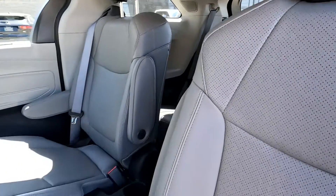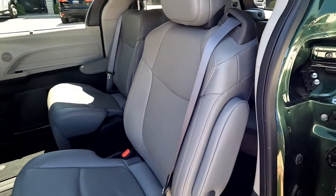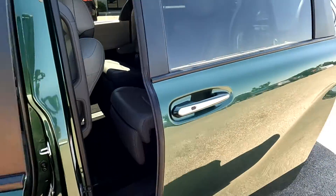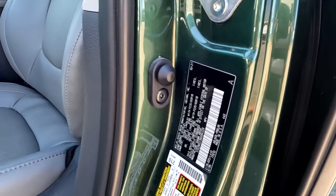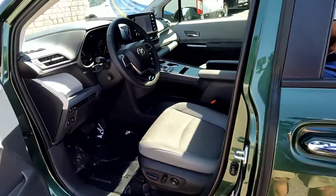It does have light gray leather seats, cup holders, power doors. Let's go ahead and show you the VIN right here, of which 4329 are the last digits of that VIN.